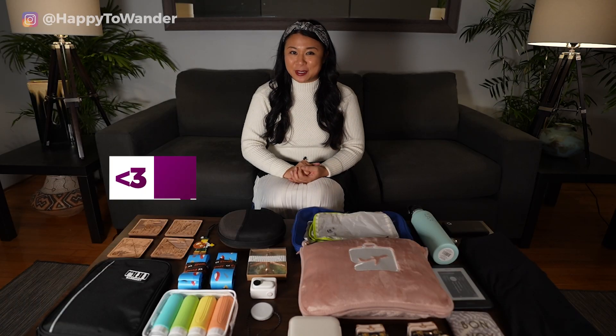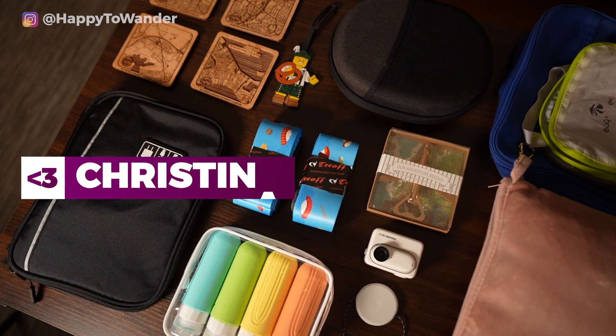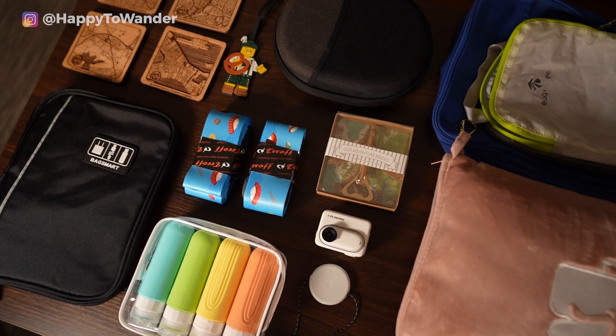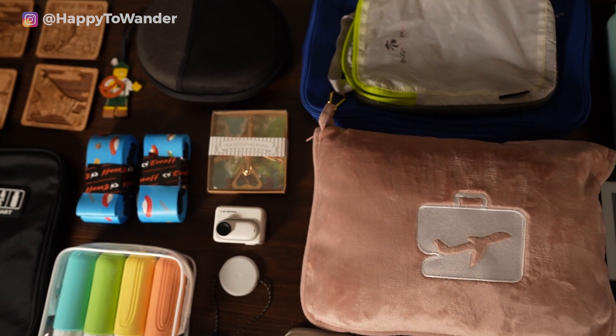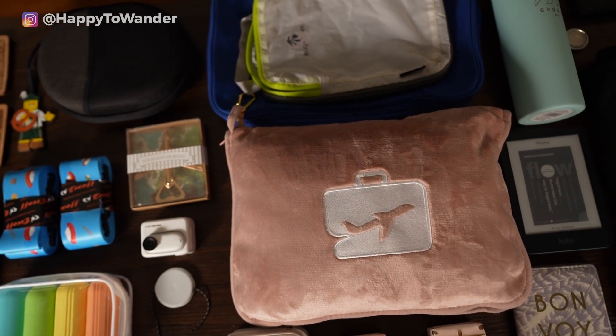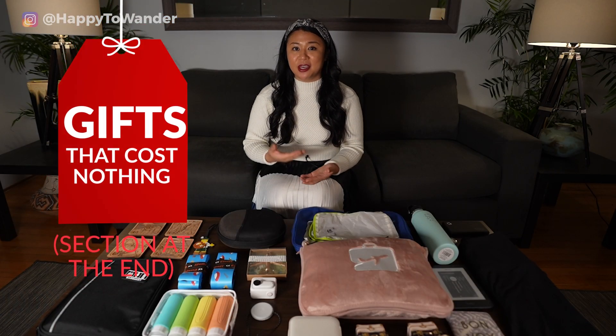Hi, I'm Kristina from HappyToWander.com and in today's video I'm going to be sharing tons of different ideas for travel-themed gifts that people will actually love and use. Everything will be broken down based on price range so you're sure to find something within your budget, and if you stick around until the end there's even a section with gifts that cost nothing or next to nothing.